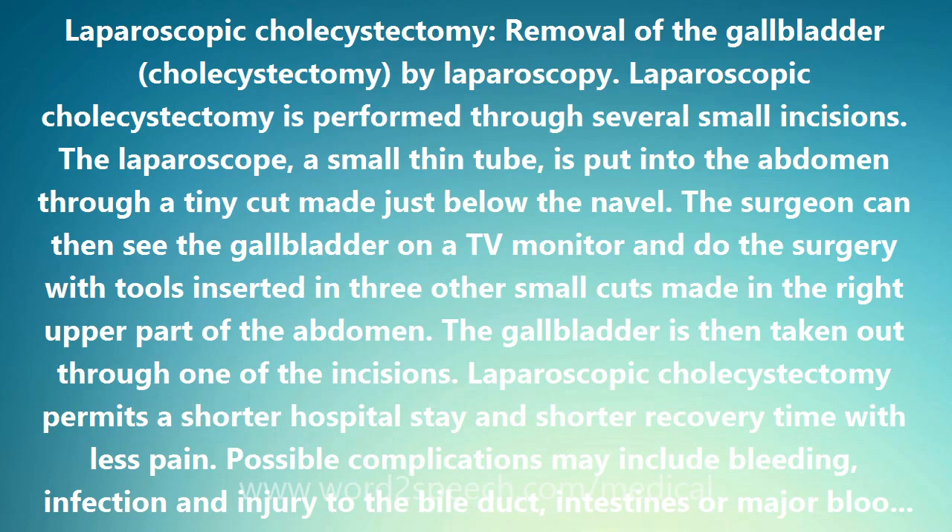During laparoscopic cholecystectomy, when the anatomy is obscured, excessive bleeding occurs, or other problems arise, the operation should be converted promptly to open cholecystectomy.